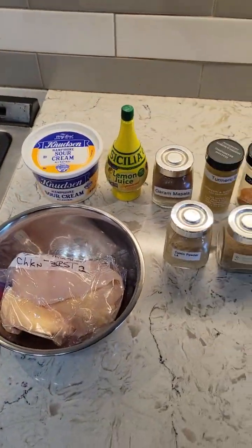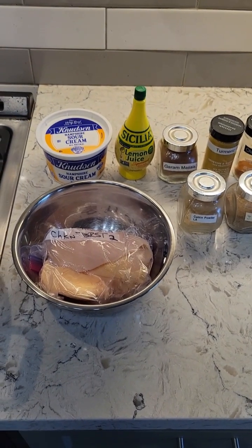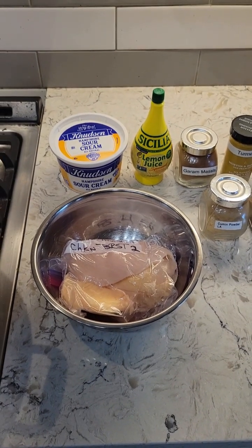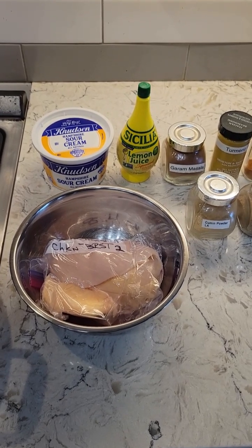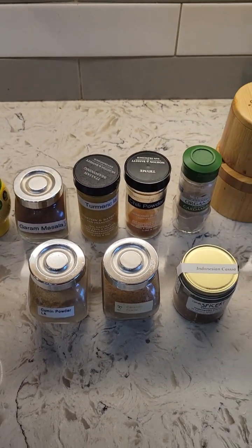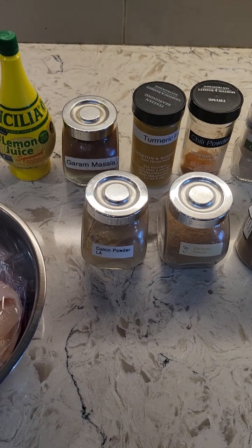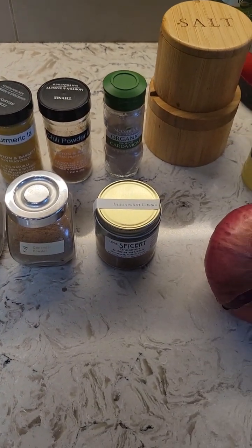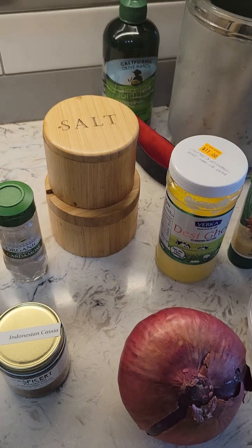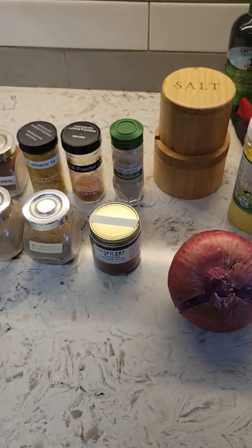Now we can come back to what's for dinner. I've got some boneless skinless chicken. I'm using sour cream instead of the plain yogurt that is called for — the only reason is I don't want to buy a 32-ounce container of plain yogurt that I don't eat. Lemon juice. Now here's the fun part: garam masala, turmeric, red chili powder from India, cardamom, cumin, coriander, and Indonesian cinnamon, a little salt, a little pepper, and some sliced red onion. That's the first part — that's the marinade.